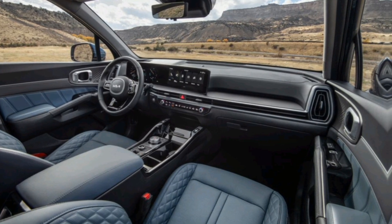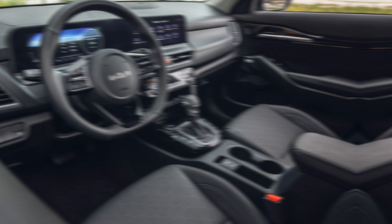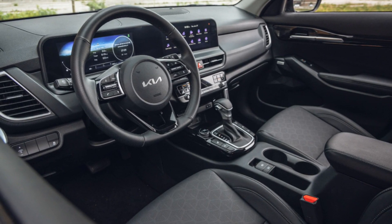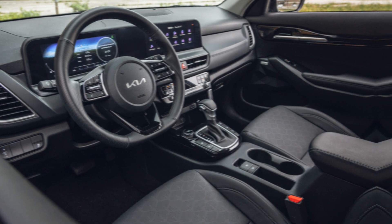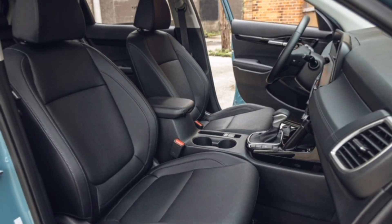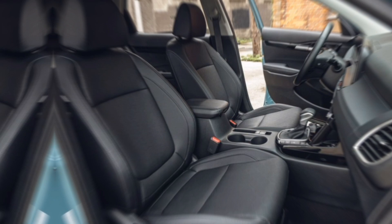Kia remains tight-lipped on specifics, but rumors suggest the X-Line will offer two engine options: a 2.0-liter naturally aspirated engine for everyday driving and a 1.6-liter turbocharged unit for those who crave a bit more zip. Both engines will likely be paired with an 8-speed automatic transmission, and all-wheel drive is expected to be available.